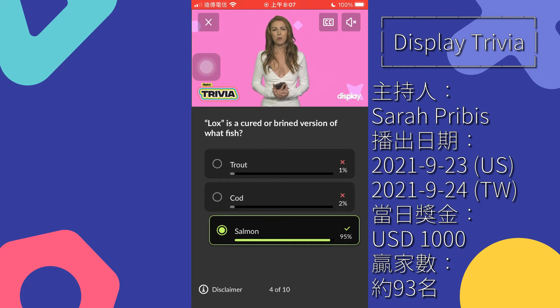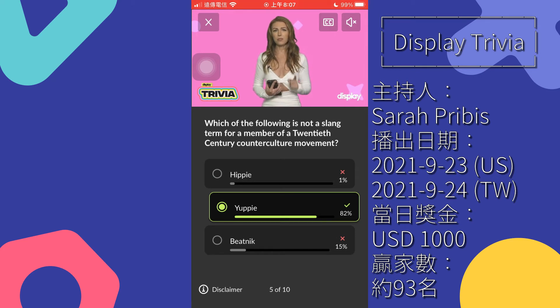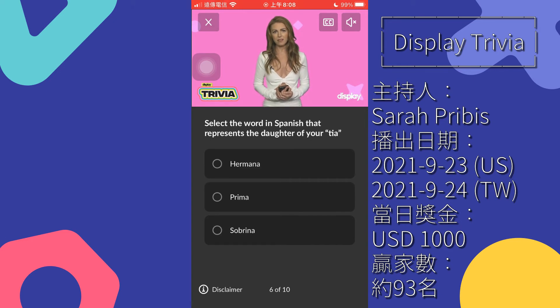Question 5: which of the following is not a slang term for a member of a 20th century counterculture movement? Hippie, yuppie, beatnik. A good rule of thumb for identifying counterculture: do they dance around a lot in funny ways and generally stick it to the system? The beatniks and hippies check these boxes. Yuppies are probably still yelling into their car phones and bopping around to Devo — whip it good.